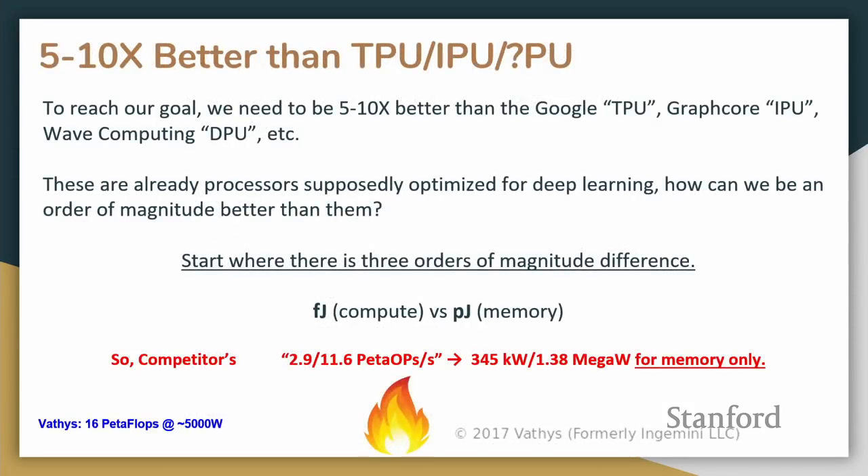In order to reach our somewhat ambitious goal, we need to be about ten times better than current offerings. The question I get is: how is that possible when these are already processors optimized for deep learning? Basically, the answer starts with three orders of magnitude difference. Right now, compute for deep learning operations is measured in something under femtojoules, but the cost of memory access — say, high bandwidth memory — is on the order of picojoules.